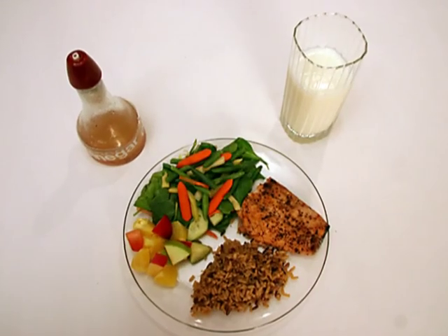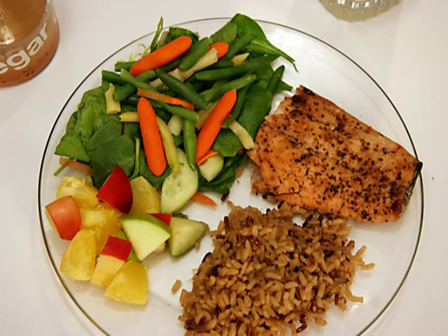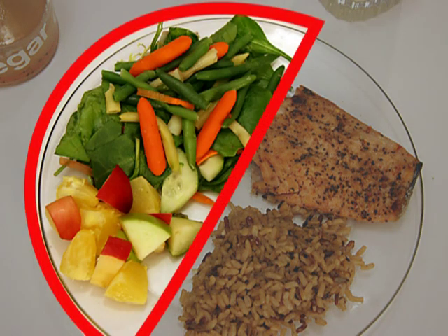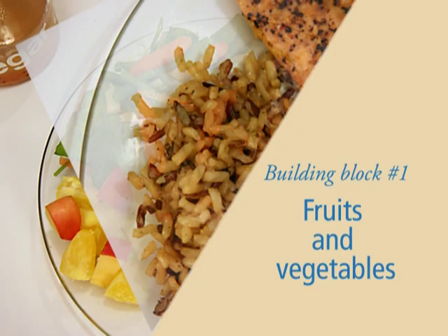What does healthy nutrition look like? There's so much diet advice out there it can get confusing. We'll try to make it simple. Let's talk about six basic building blocks and use this dinner to break it down. You can see that about half the plate is covered with fruits and vegetables, and that's a good guideline. Building block number one: fruits and vegetables. Eat lots of them.